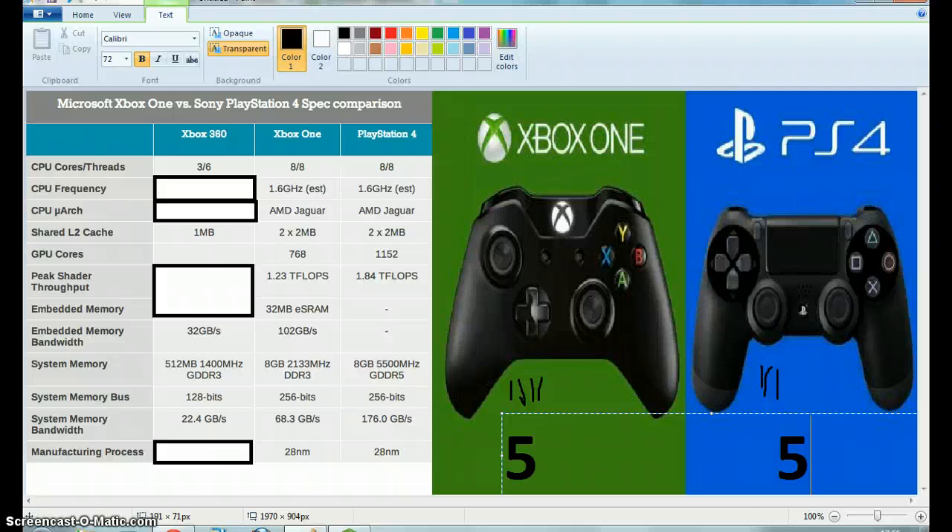Now we go on to the peak shader throughput, and again the PlayStation 4 beats the Xbox One. I don't know much about the system memory, but I'll explain that in a minute.